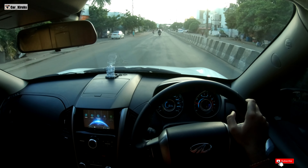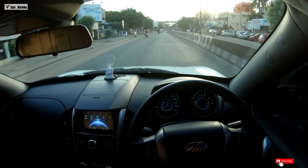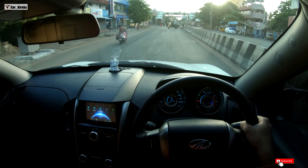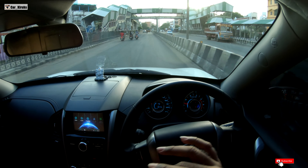So guys, in our channel we have a different kind of video. I am reviewing a Mahindra XUV 500 W11 2019 model. This is the exact same car that we reviewed last year.